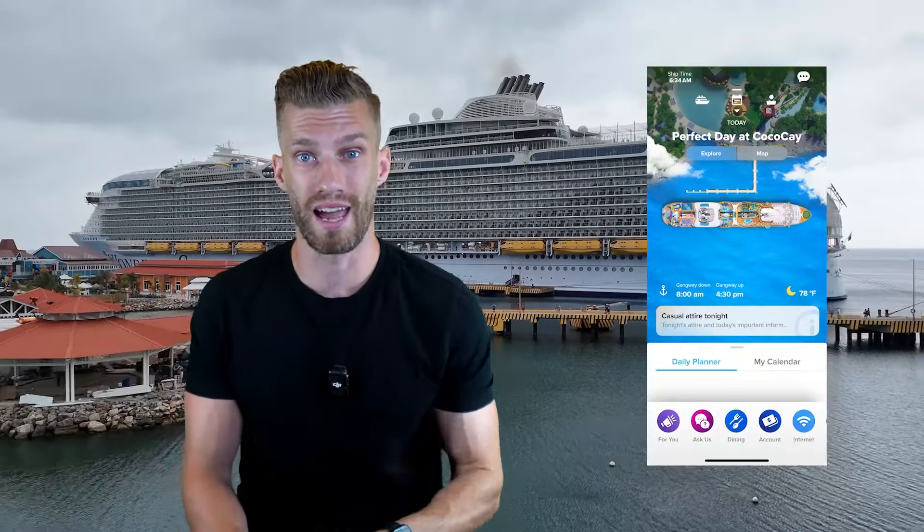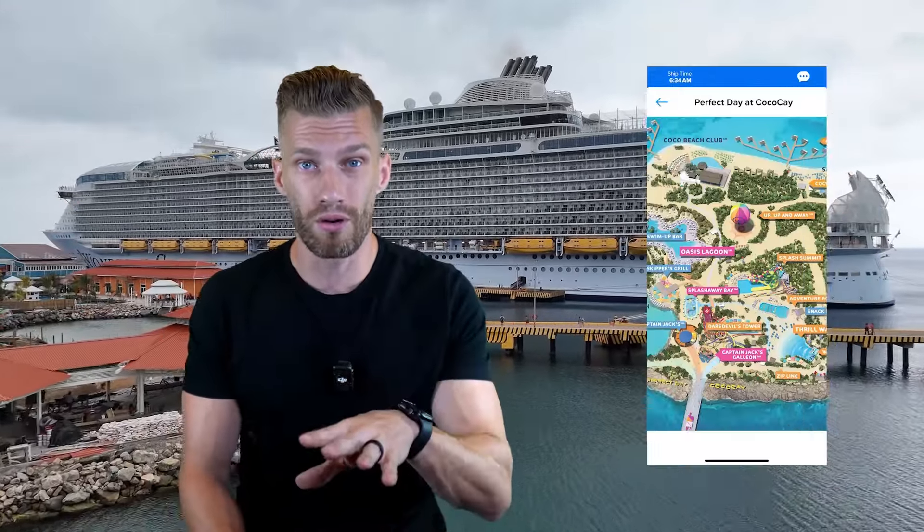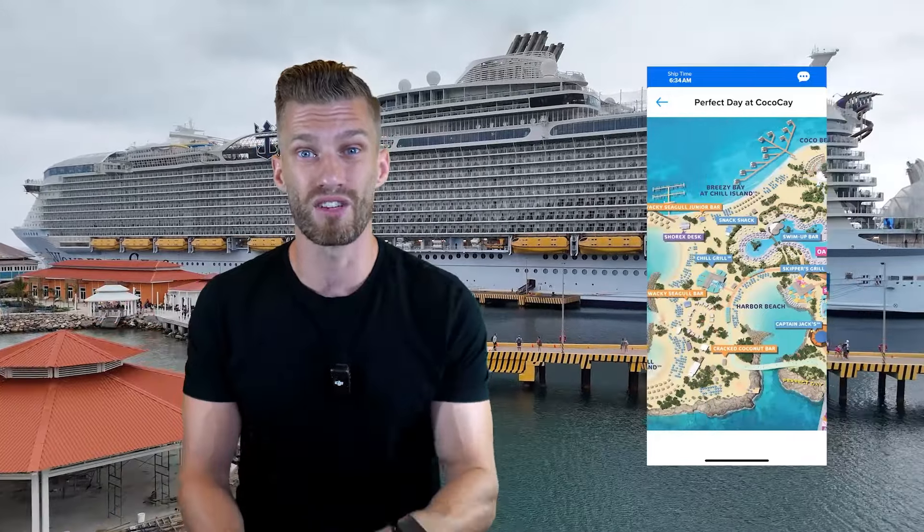Tip number one: download the app beforehand. Go to the app store and download the Royal Caribbean app, upload all your itinerary information, and you can start planning well before the cruise takes off.